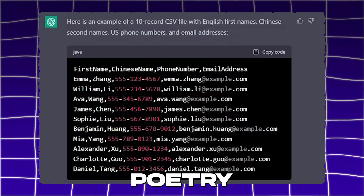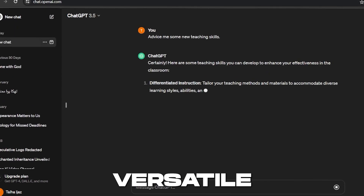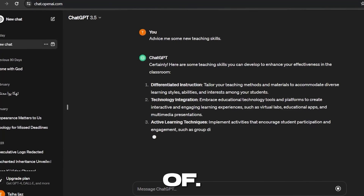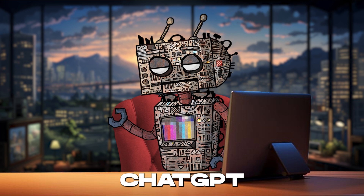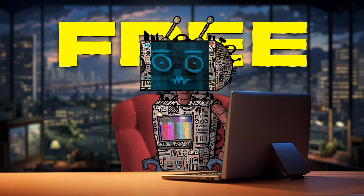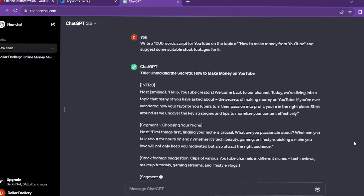From composing poetry to coding, and from offering advice to teaching new skills, ChatGPT is the versatile companion we've all dreamed of. ChatGPT is available for free — this powerhouse of conversation and creativity won't cost you a penny to start with.